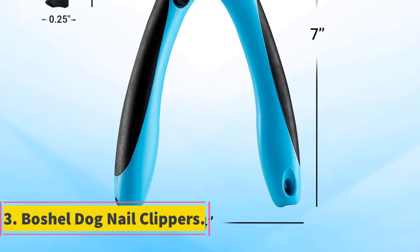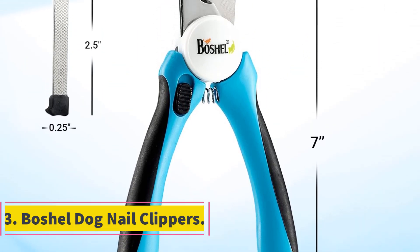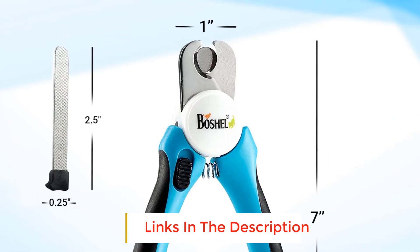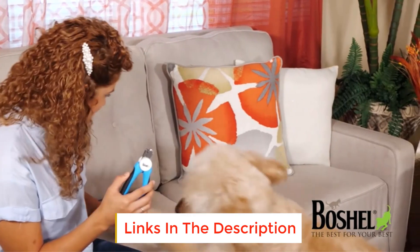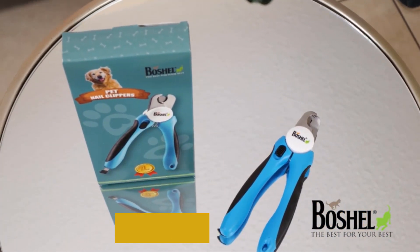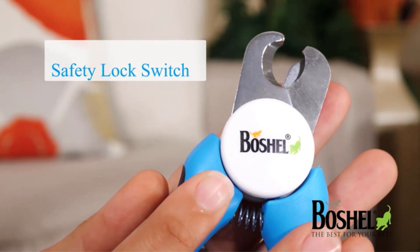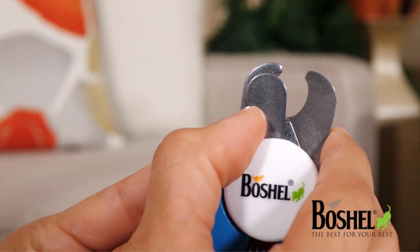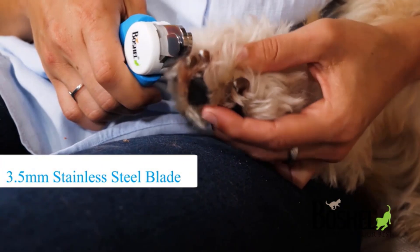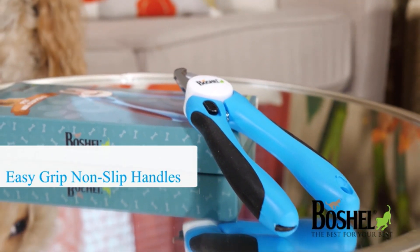Number 3: Boschel Dog Nail Clippers. We found this scissor set especially comfortable to use, thanks to its ergonomic handles that are wide, cushioned, easy to grip, and push together effortlessly with a tension spring. The Boschel contains that all-important safety stop for preventing you from cutting too far into the quick, and there's even a cute mini nail file conveniently tucked into the handle for storage. Stainless steel blades are reasonably sharp but might take a bit of effort to get through thicker nails.